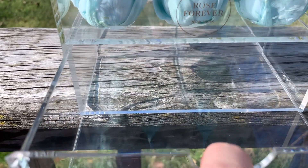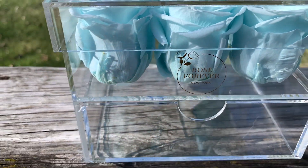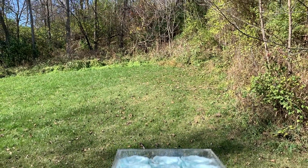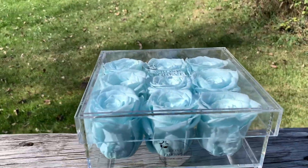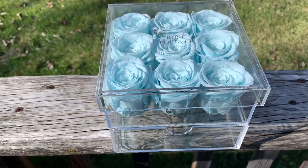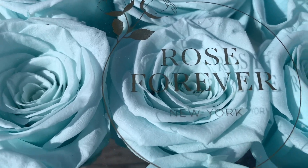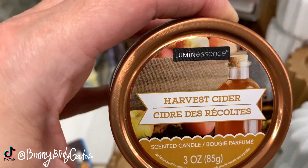Check down in the description box - I have a link and also a promo code if you guys want to save some money. There's my backyard shot - these flowers are really standing out and looking beautiful. I love them, they're so pretty and cute. Thank you Rose Forever!